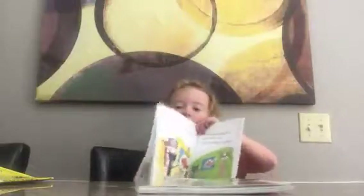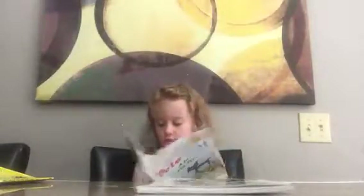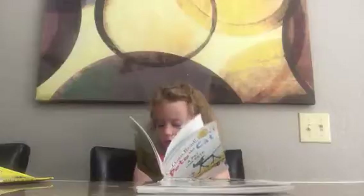So he drew a picture. He called a goldfish. So he drew another picture for his friend.